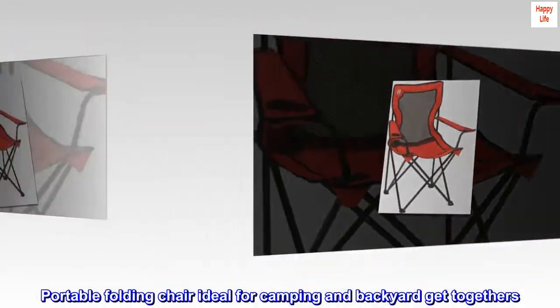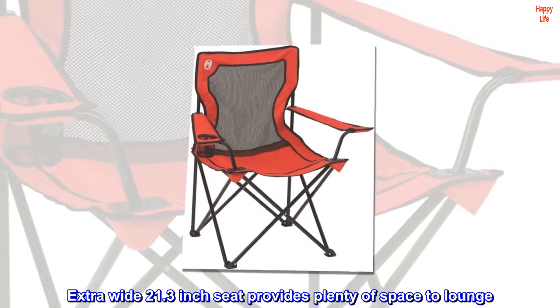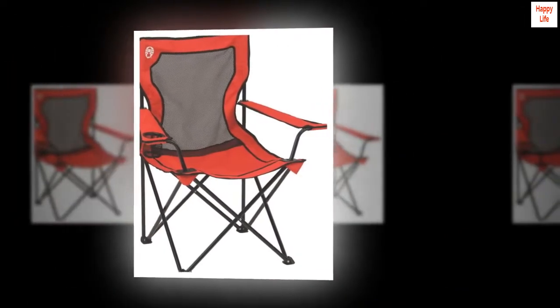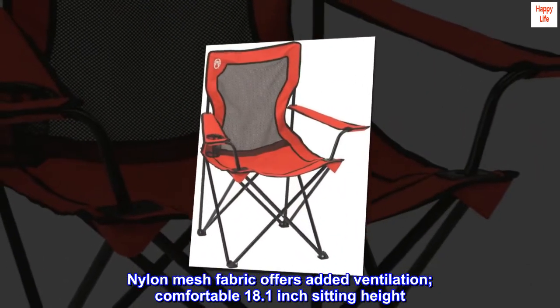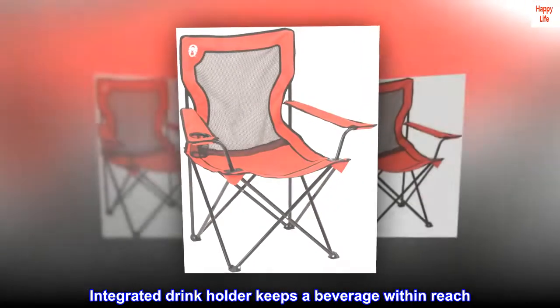Portable folding chair ideal for camping and backyard get-togethers. Extra-wide 21.3-inch seat provides plenty of space to lounge. Nylon mesh fabric offers added ventilation. Comfortable 18.1-inch sitting height. Integrated drink holder keeps a beverage within reach.